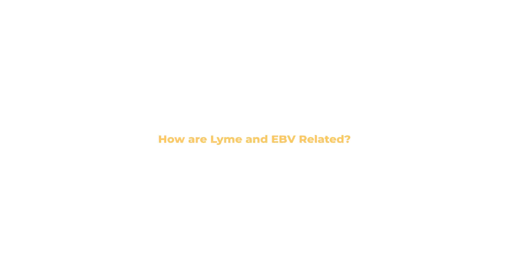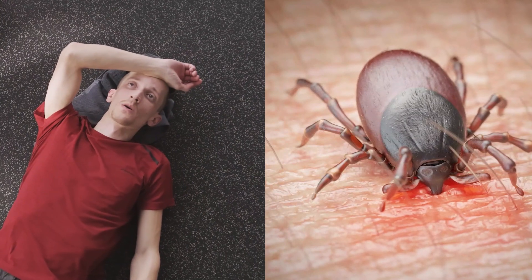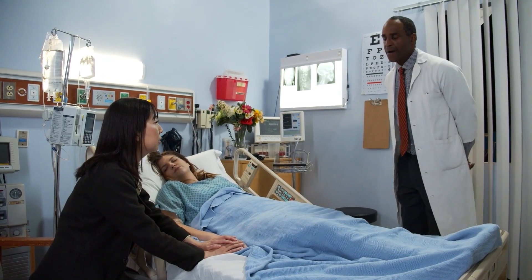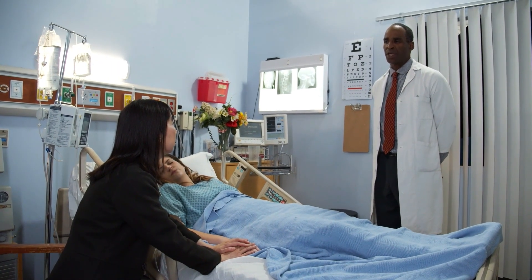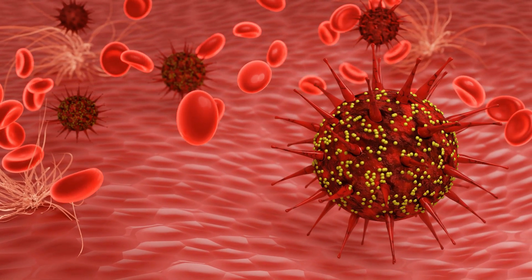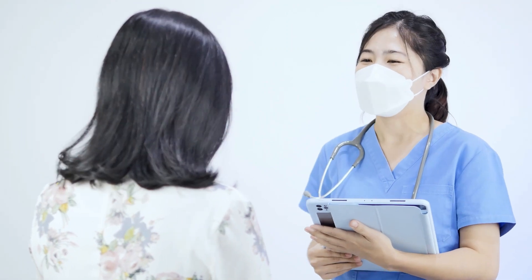How are Lyme and EBV related? Lyme disease and EBV are two distinct infections that can cause similar symptoms, but they are not directly related to each other. However, some studies suggest that a previous infection with EBV may increase a person's susceptibility to Lyme disease or make their symptoms more severe. Lyme and EBV share many symptoms, and because Lyme has inaccurate testing and shows many false negatives, it's easy for doctors to misdiagnose it as EBV. Lyme affects the immune system and can cause EBV to flare up in the body and appear positive in tests. EBV lies dormant in the body and can continually reactivate if you have a compromised immune system due to Lyme. Therefore, addressing both conditions is essential to recovery.